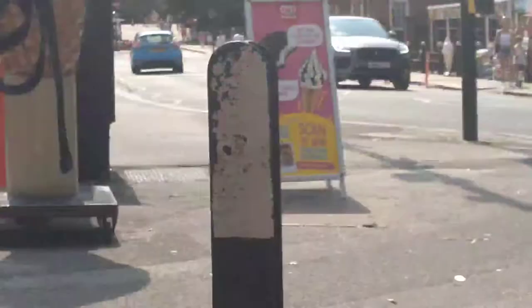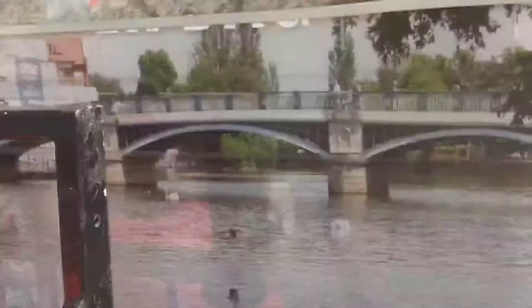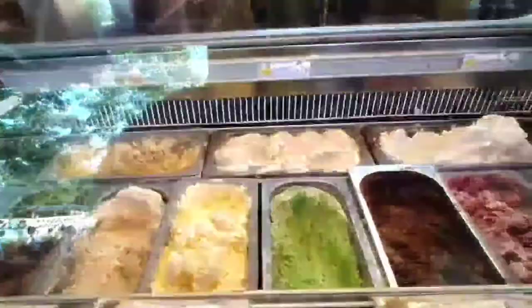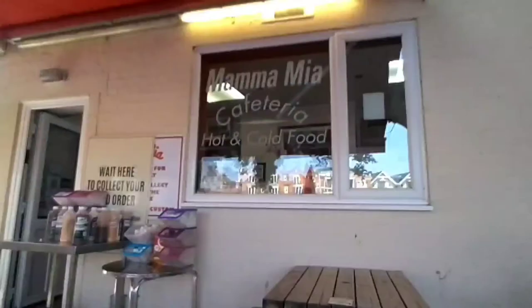We popped down to Legoland at the weekend but my phone overheated so we couldn't do a vlog, so I decided to do this. We've got swan food — one pound a bag — and some bread. This is located just by the river by the boat trips. We've got banana, lemon, lots of different ice cream — banana ice cream — there's the Mama Mia cafeteria.